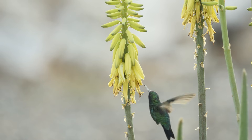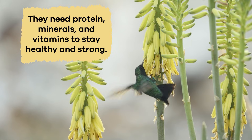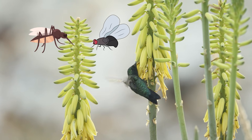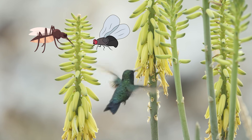Hummingbirds can't live on only sugar. They also need protein, minerals, and vitamins to stay healthy and strong. To get these, they also eat bugs. Usually, hummingbirds will open their long beaks and catch insects in mid-air while flying.